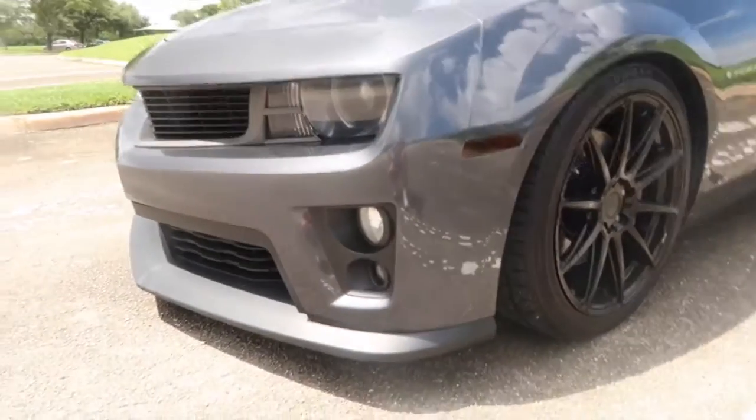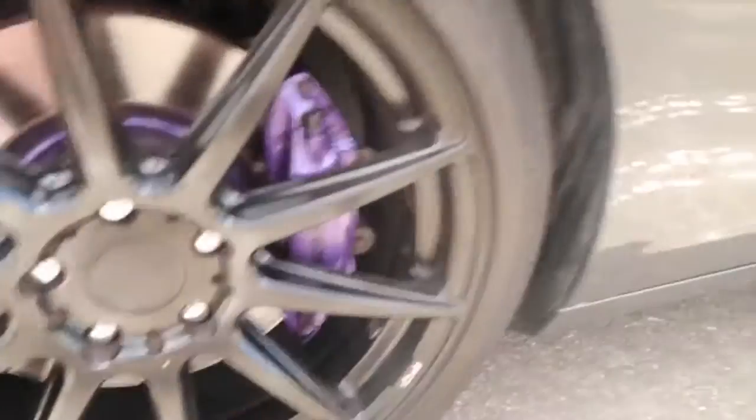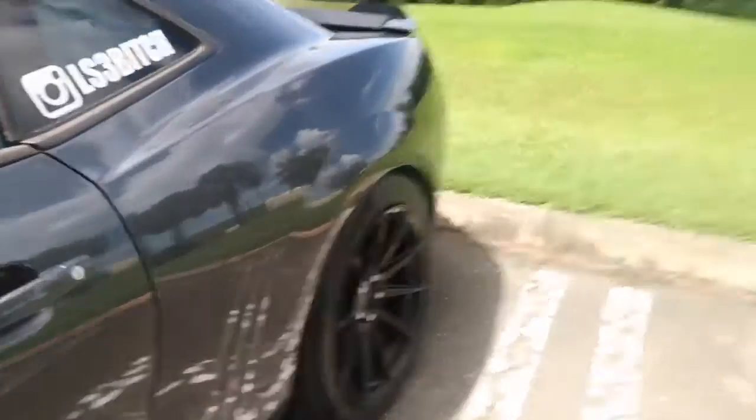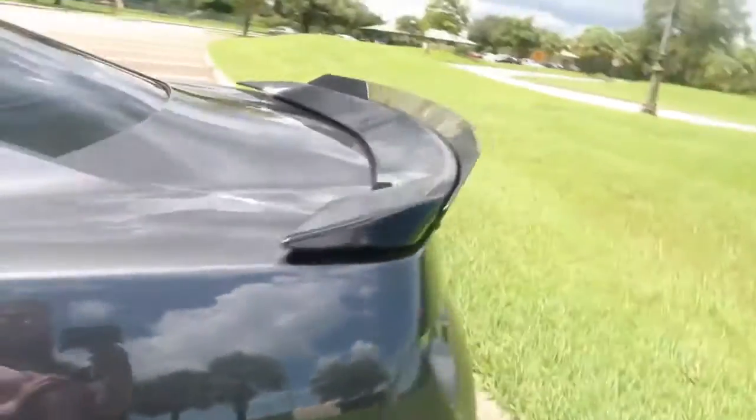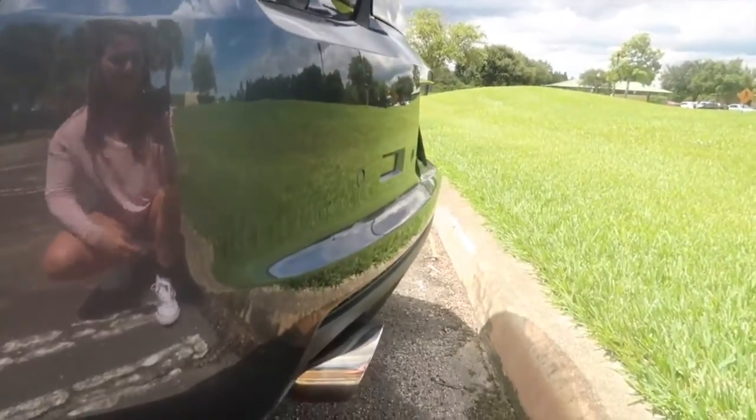So I have the ZL1 bumper. I have Niche wheels with a purple caliper. It's slower. I have the ZL1 spoiler with a wicker belt. And then the cam.